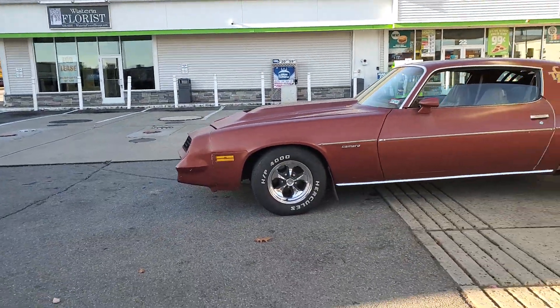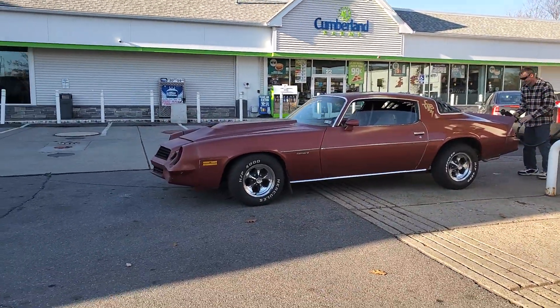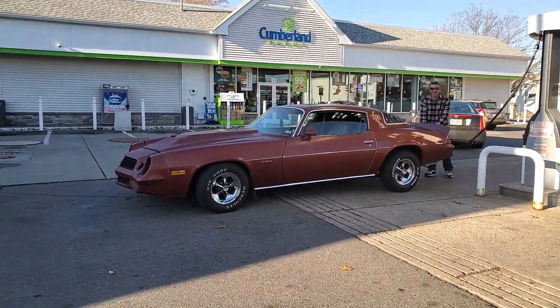The hood's great. I got him from an old gentleman, he said he had to have it. It's the Baldwin Motion-style hood. Right, I like that.